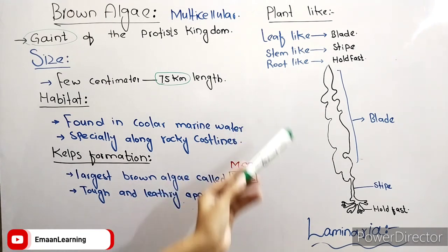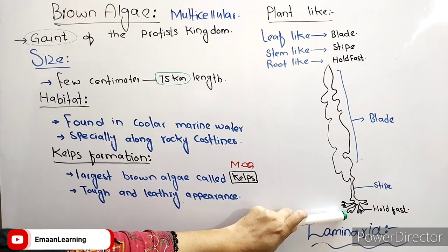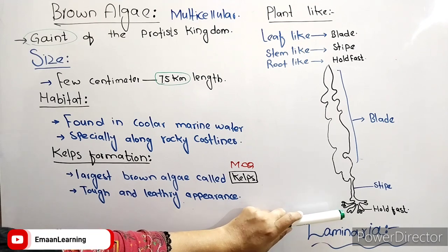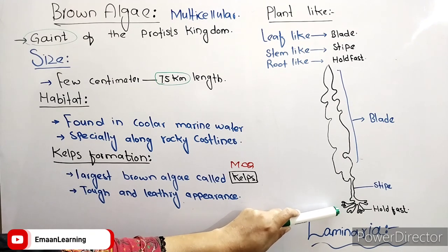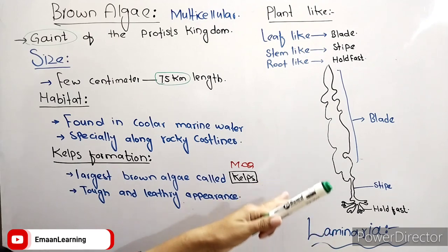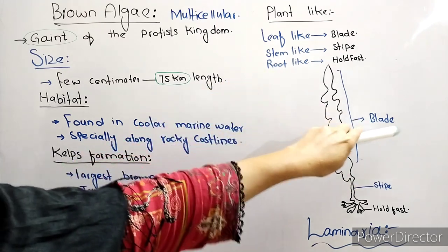We can see this structure — it looks like a small plant. This root-like structure is called the holdfast. It attaches the organism to a surface such as a rock. It will absorb nutrients. This is only a holdfast — it attaches to rock and absorbs water. The stem-like structure is called the stipe, and the leaf-like structure is called the blade.